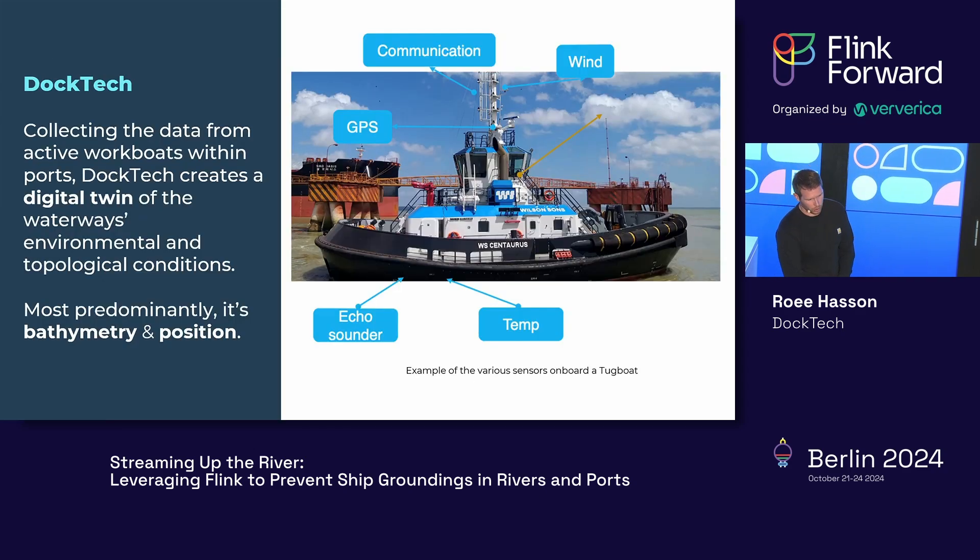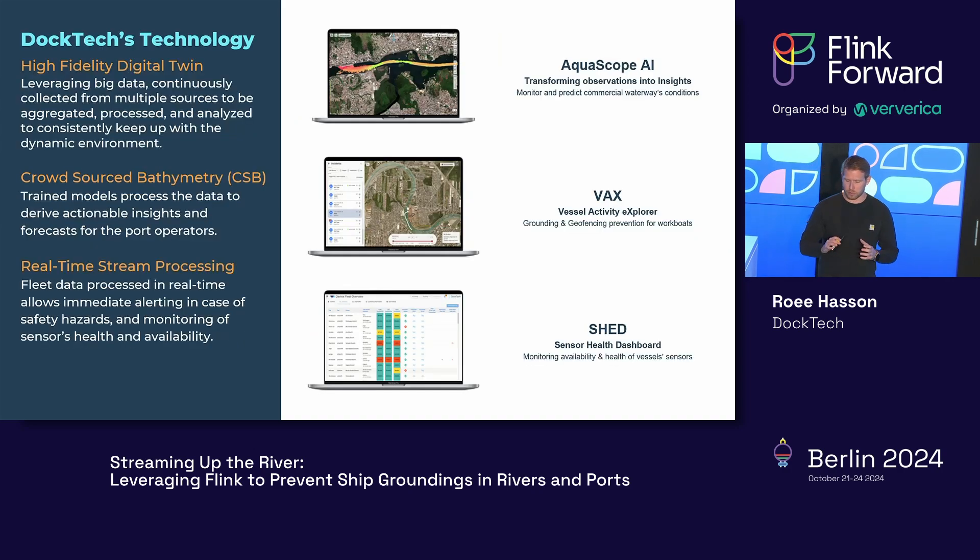Doctech is a small startup collecting data from active workboats within rivers and ports, mostly collecting data to map environmental and topological conditions — in today's use case, position and bathymetry, meaning depth and position data. We have three main products: Aquascope AI, the flagship product, which transforms observations into actionable insights for port and river authorities — for example, a real-time depth map. Then VAX, the grounding and geofencing prevention tool for workboats. And a third tool that monitors sensor health and alerts on malfunctioning sensors.